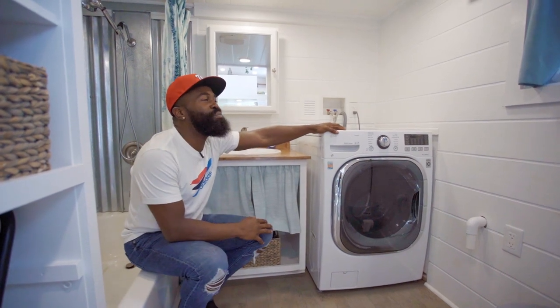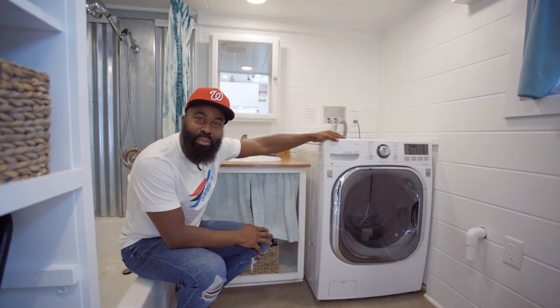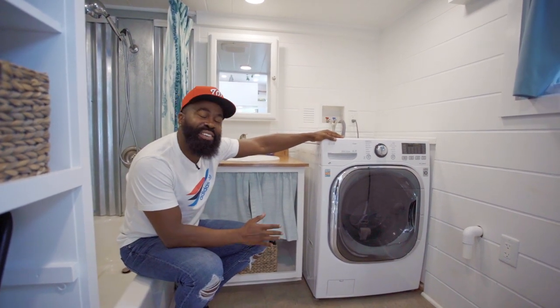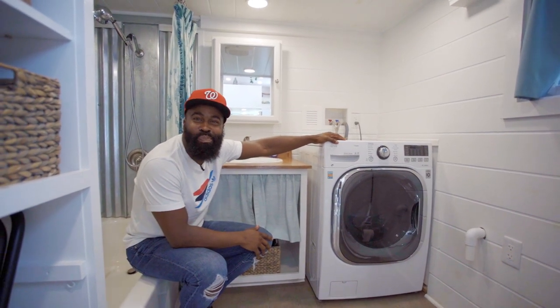There's a full washer in this tiny house. I like the fact that there's no dryer, because it reminds me of going back home to my grandmother's house in Douglasville, Texas, where we'd wash clothes in the washer and then dry them on a clothesline. Being out here in nature and using outdoor elements to dry your clothes takes you back in time.